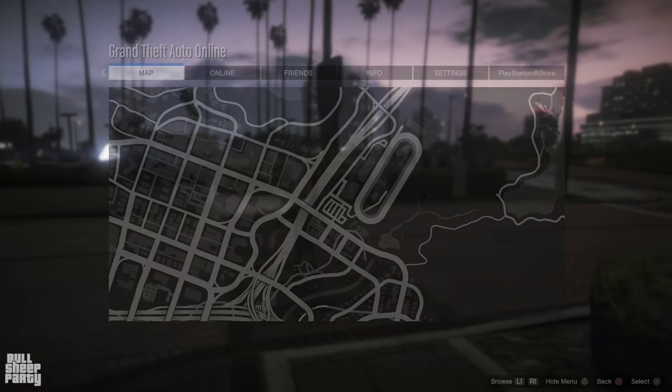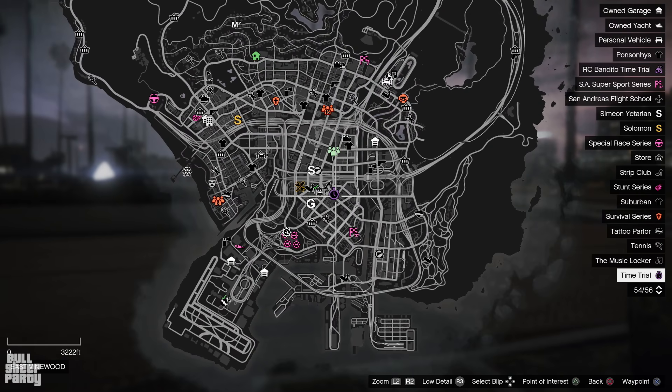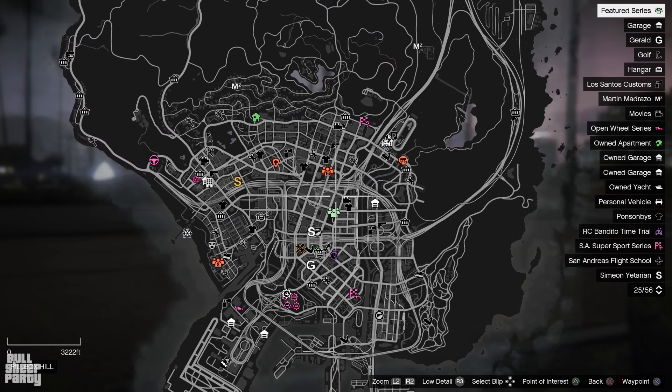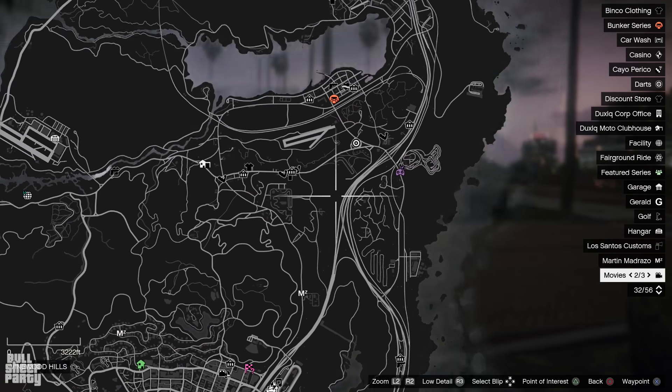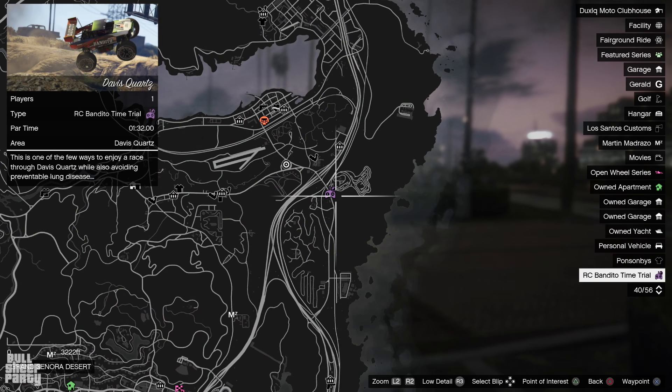As always, Rockstar gives us two new time trials each week. The first time trial this week is Pillbox Hill, and upon completion you'll receive a hundred thousand dollars. The second one is the RC Bandino time trial — you'll need an RC Bandino for this one — and it's located at Davis Quartz. Upon completion you'll also receive a hundred thousand dollars.